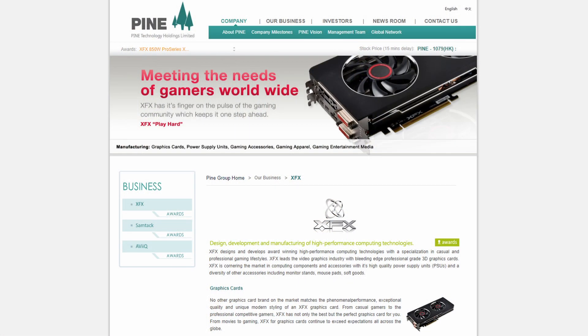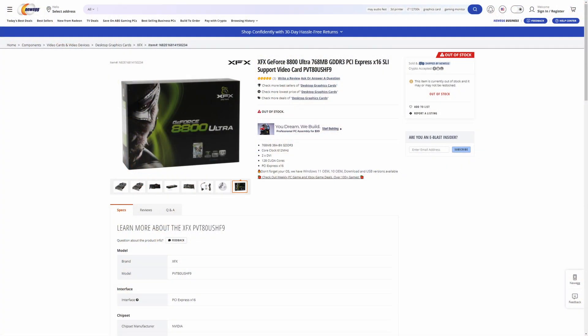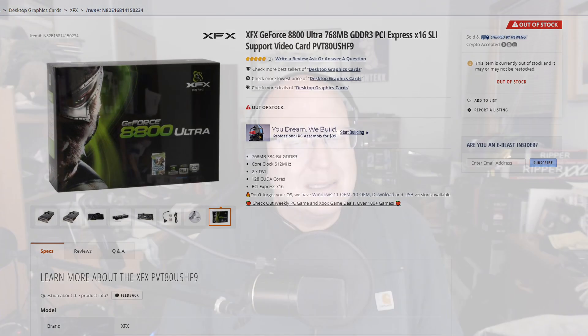XFX has been around for a long time — 20-plus years. Pine Technologies, I believe, was the parent company. XFX was a partner with Nvidia for most of its life, but back around the 8800/9800 days, Nvidia really pared down some of its partners. BFG was thrown to the side and subsequently shriveled up and died. XFX had previously made pretty high-end, well-reviewed products for Nvidia and was considered a close partner, but they were cut off. So instead they decided to go with ATI/AMD.